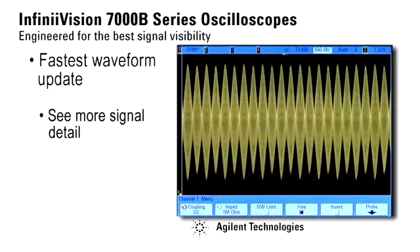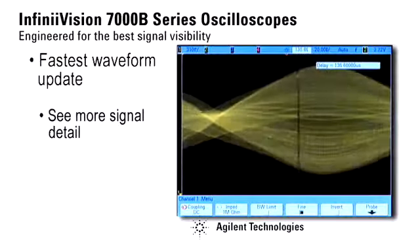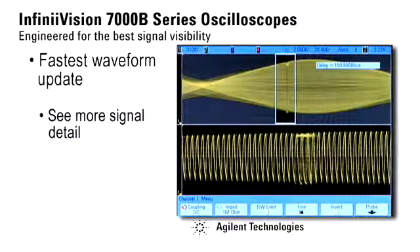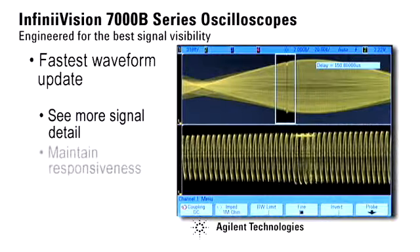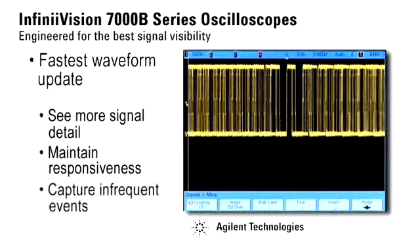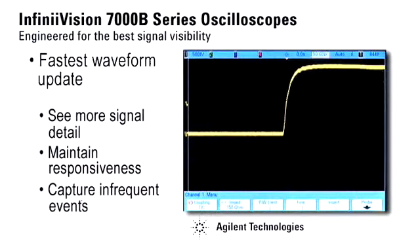In this complex amplitude modulated signal, we can see subtle waveform details including an obvious signal anomaly. 256 levels of display intensity give a similar look to a traditional analog scope. To demonstrate the benefit of faster waveform update rates, let's take a look at a signal with an occasional glitch. Even though this glitch occurs very infrequently — about once every 30,000 trigger events — the InfiniVision scope captures it quickly, while competitive scopes will often miss it completely.